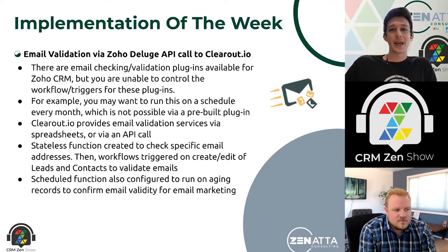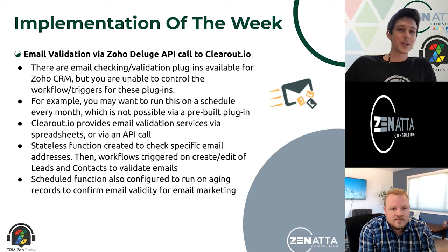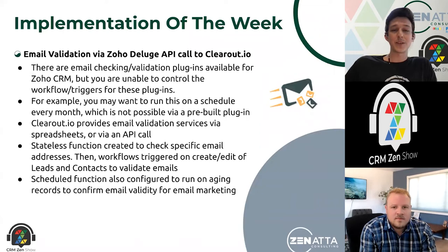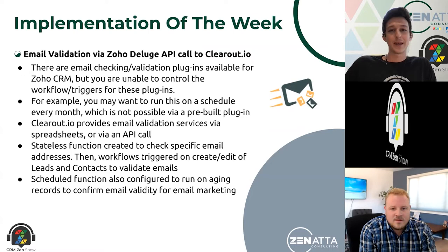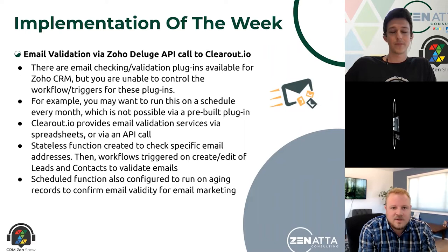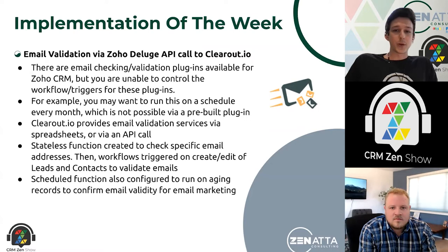What we went ahead and did is build out a little integration just using Zoho Deluge, running in the CRM, making a quick little API call out to clearout.io. Their API is very easy to work with — you sign up for an account, grab a client key, and that's all you need for authentication. You're basically just pinging a little POST with an email address and it returns whether it's valid, invalid, or a catch-all inbox. This is really important if you're doing a lot of outbound email marketing — you want to make sure your domain stays in good standing, and mailing to addresses that are going to bounce does not help with that.